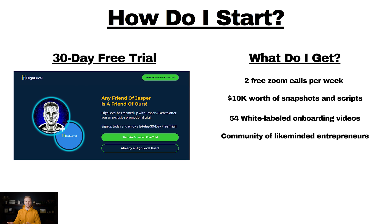Lastly, if you're new to this and wanting to get started, here's how you can get started completely free. High Level offers a 30-day free trial, so you can test this business model before paying the $297 monthly subscription. If you hate it, just cancel before 30 days and you don't pay anything. If you sign up with my affiliate link, High Level pays me a commission — and that's how I'm able to give all of this free help. I give you two free Zoom calls per week, help you with setup, client acquisition, and work directly with you to land your first client within the first 30 days. I also give over $10,000 worth of snapshots and scripts, 54 white-labeled onboarding videos so your clients can learn the software without bugging you, and access to my community of like-minded entrepreneurs doing this same business model.